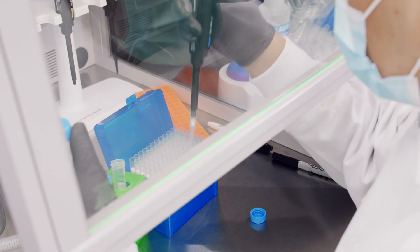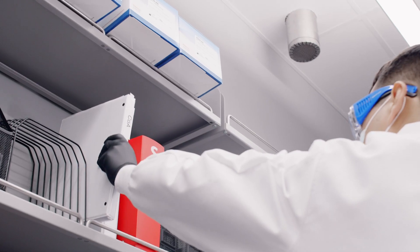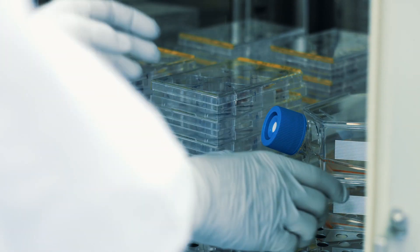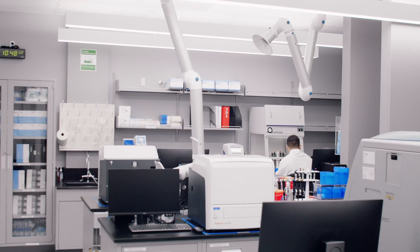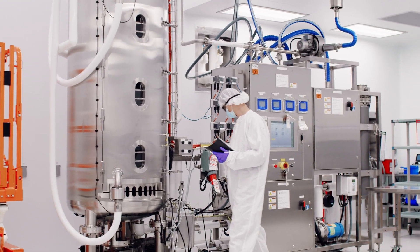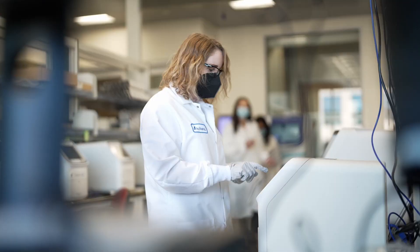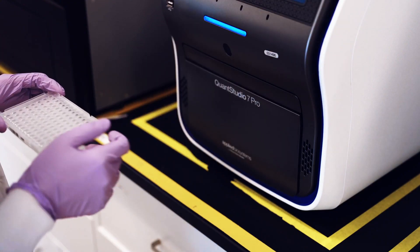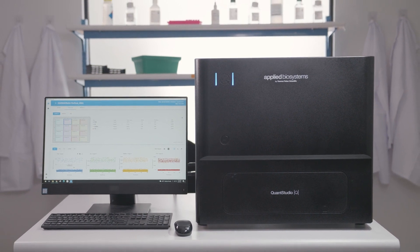qPCR testing in post-discovery phases can be challenging due to stringent regulatory and quality control requirements, as well as the need for consistency of access to reliable assays and reagents through a robust supply chain. To help you adapt these processes for the rigor of biopharma workflows, from discovery to manufacturing, we offer the Applied Biosystems Qualtrac qPCR and dPCR Ecosystem.